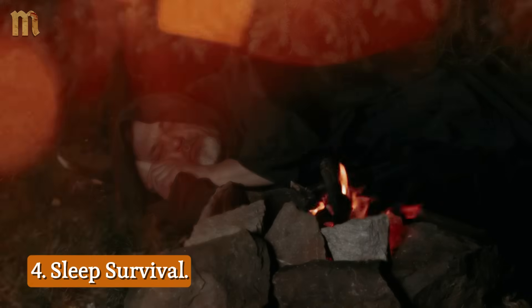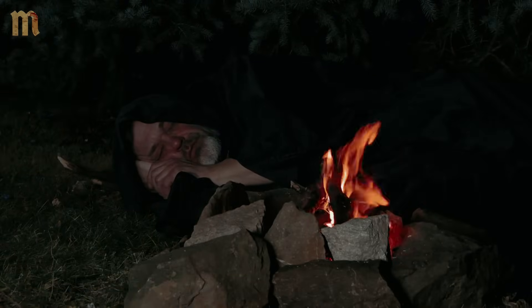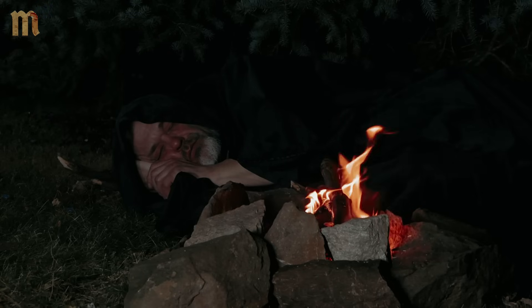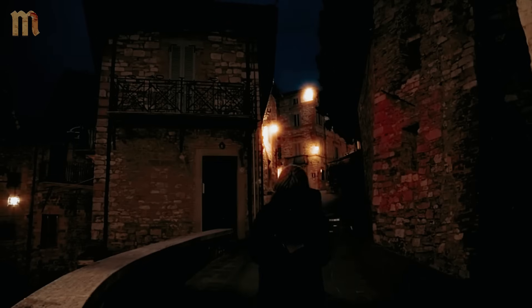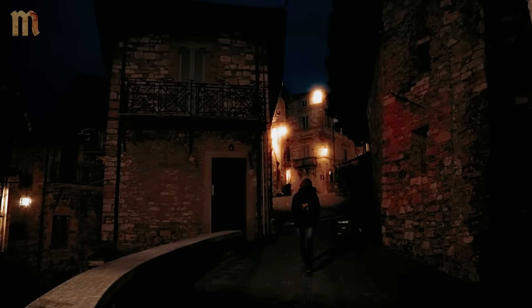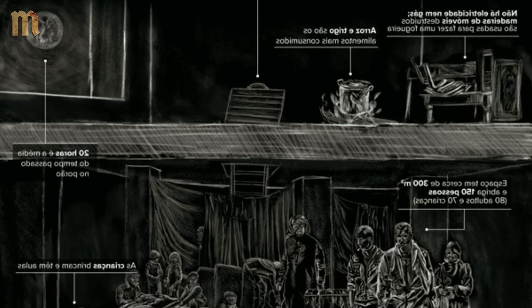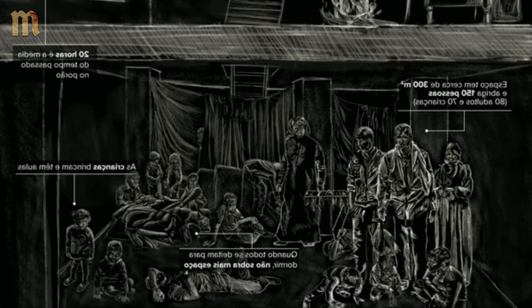4. Sleep Survival: You toss and turn in summer heat, blaming your mattress, your partner, your hormones — everything except your fundamental ignorance of cooling techniques medieval peasants mastered centuries ago. Unlike our fixed bedrooms, medieval sleeping locations migrated seasonally. In the summer, people would sleep on the lowest level of the house — what we now call basements — where the ground kept things about 10 to 15 degrees cooler than the upper floors.